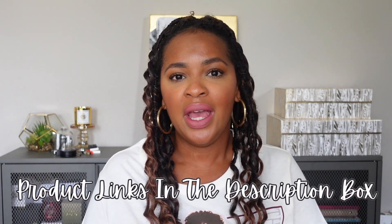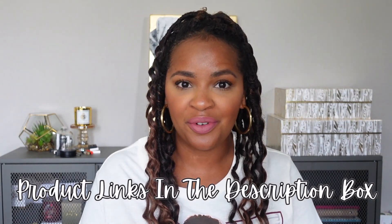Before we get into the video, I do want to quickly introduce myself for those of you who may be new here. My name is Ayesha from SimplyAyesha.com. Here on YouTube, I make videos about fragrance, beauty, luxury, and lifestyle. If those are things you're interested in, please consider subscribing. If you are a returning subscriber, hey y'all, welcome back to my channel. The items I'm going to share with you in this video have been all the things I've been loving lately, aka my monthly favorites.